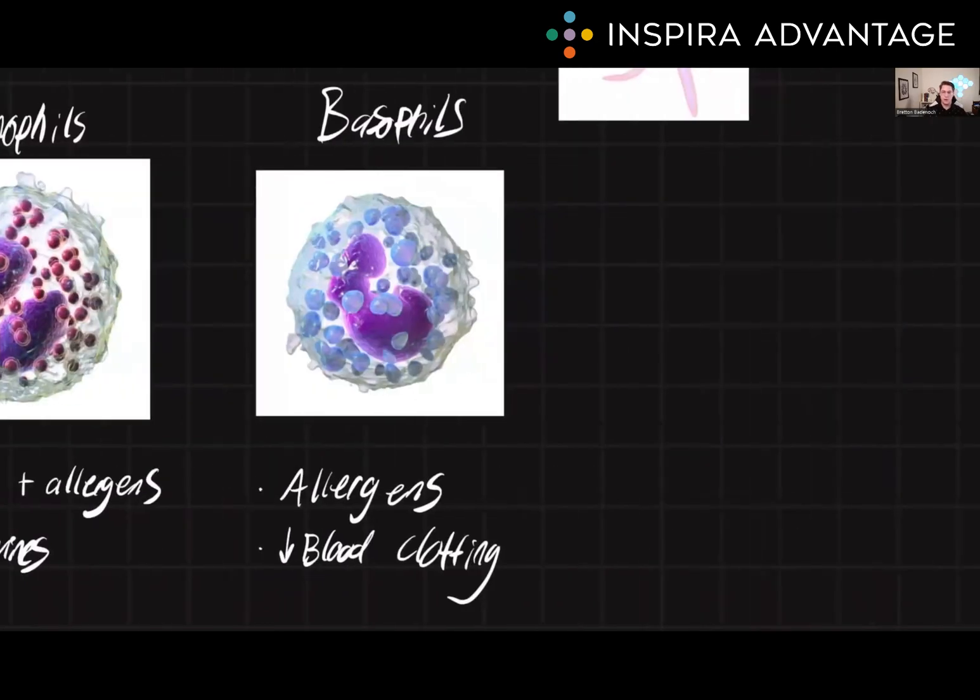Next, we have basophils. These are the least common type of white blood cell. They're involved in the immune response to parasitic infections and also in allergic reactions. They release chemical mediators such as histamine, heparin, and leukotrienes, which can cause inflammation and the dilation of blood vessels. Basophils primarily react to allergens and cause a decrease in blood clotting.